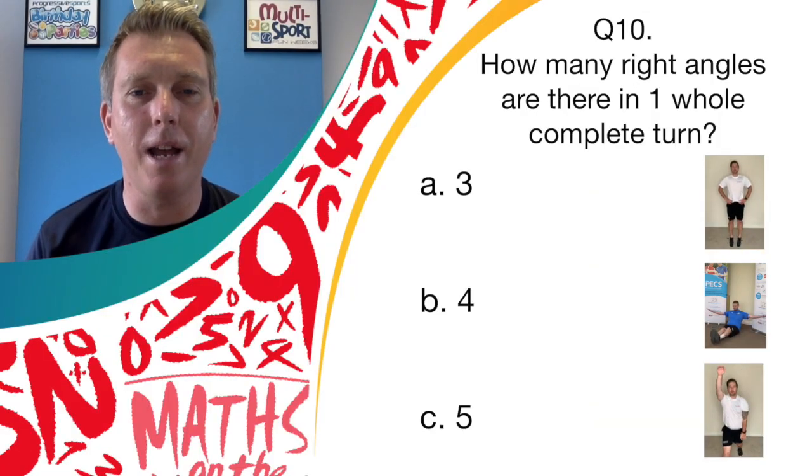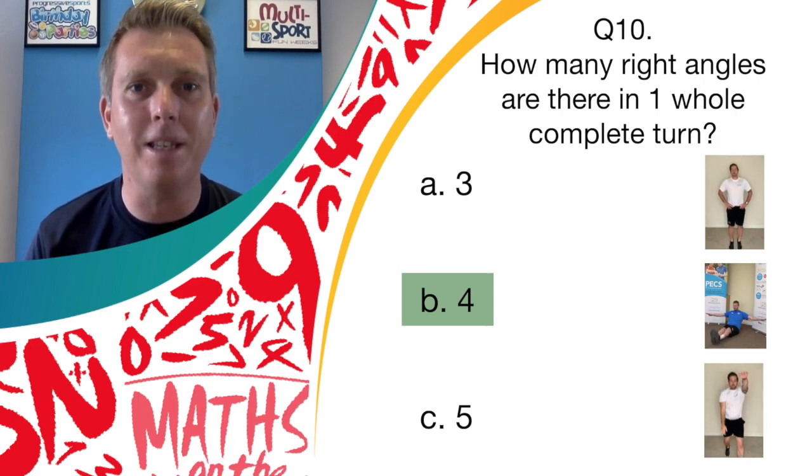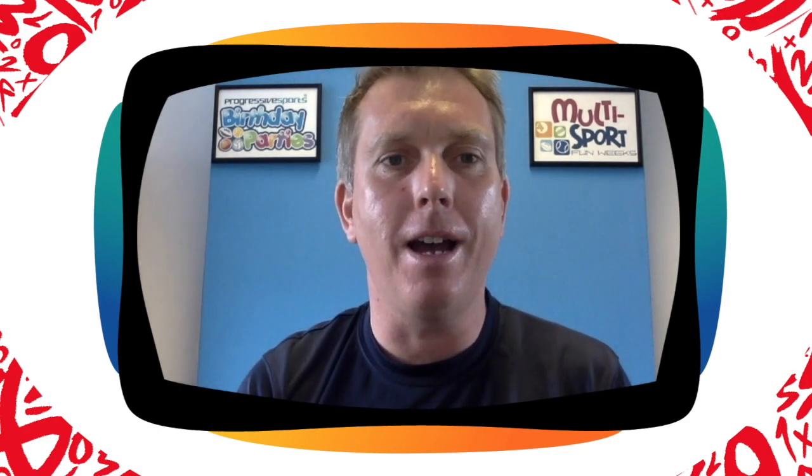Perfect balance — well done everyone, it is 4. Brilliant work, I hope you're nice and sweaty and enjoyed that workout! I hope you enjoyed that quiz today — I know I did. Thank you to everyone who joined in. If you were keeping count of how many you got correct out of 10, maybe you can try and beat your score on the next Maths on the Move Active Maths Quiz.